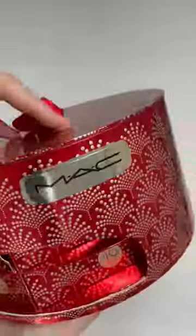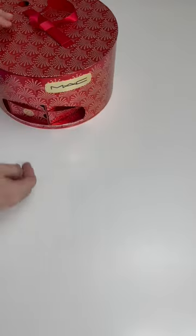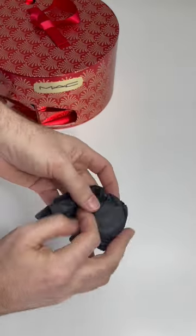Hey everyone, so I've broken down everything that's inside the new MAC Advent Calendar so you can see what you're gonna get. But no spoilers, I'm not doing it in any order.